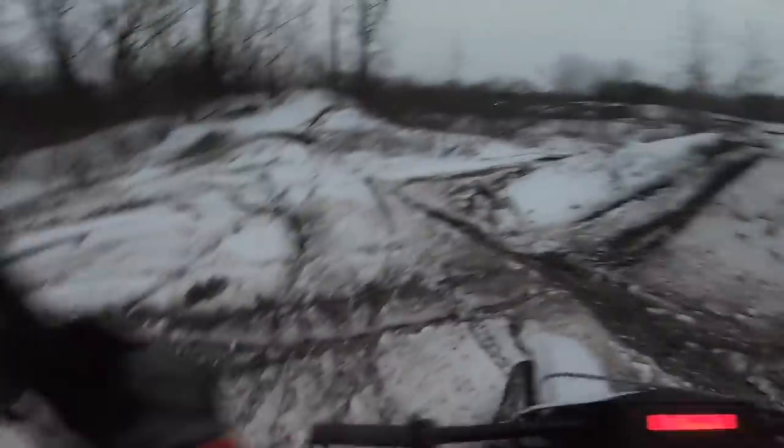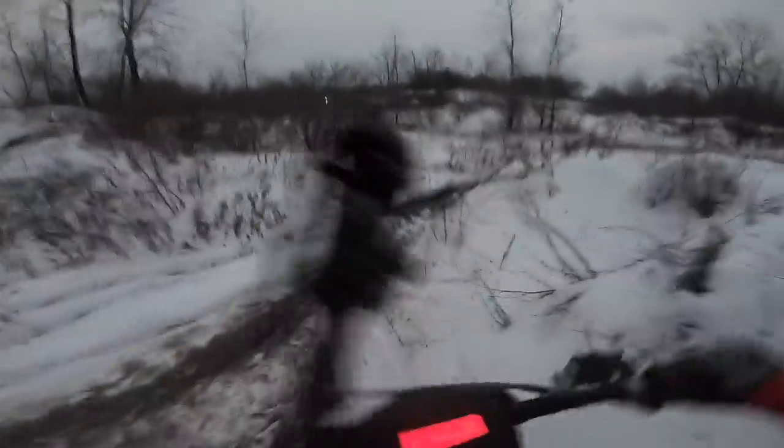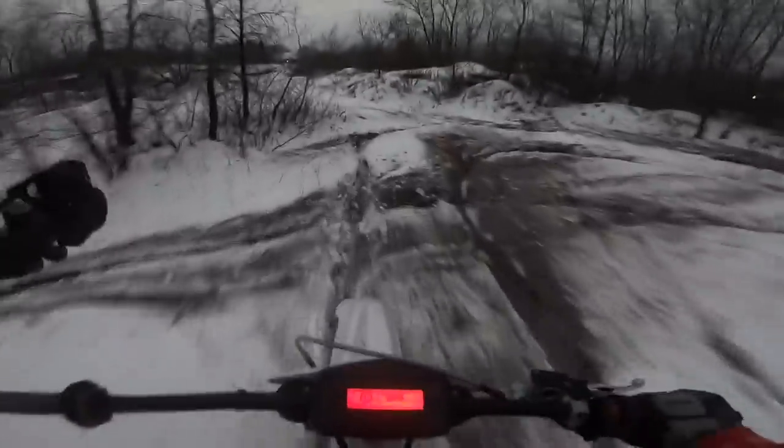I guess we'll head back now — it's getting pretty dark. I don't know how much the GoPro will actually pick up, but this thing's a blast in the snow, it's a blast all around. Besides the cold factor, it's not too bad.